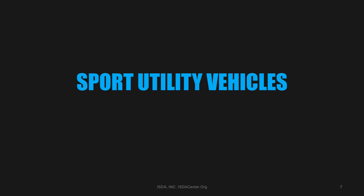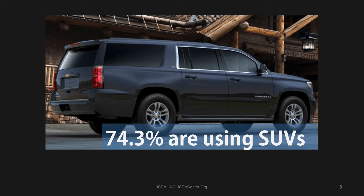Let's take a look at sport utility vehicles. The 2015 survey came up with a surprising number: 74% of all participants in the survey use SUVs. The last survey ISDA conducted two years ago, that number was 50%. In the last two years, the number of SUVs used for secure transportation has gone up almost 25%.